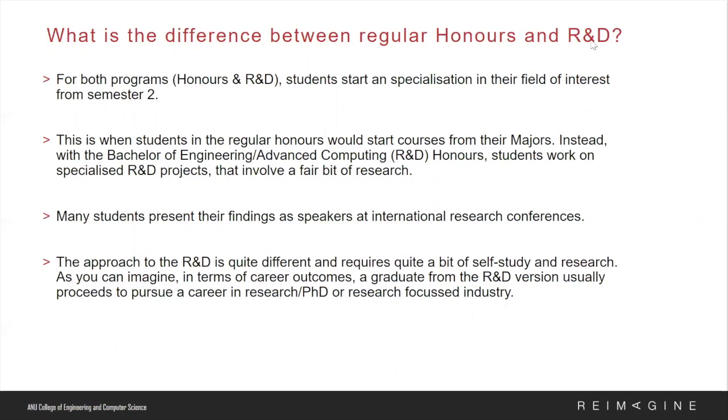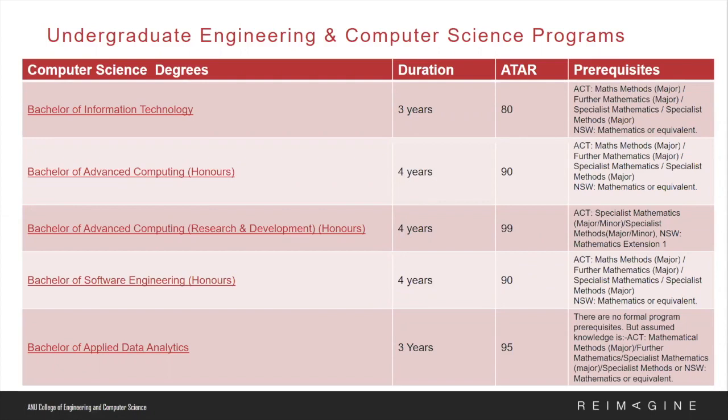R&D degrees are also available for computer science degrees. At CECS, computer science students are given an in-depth understanding of programming and software development alongside specialized knowledge in areas such as cyber security, AI and intelligent systems. All classes are taught in a way that supports students who do not have prior knowledge or experience with computing, to ensure that all students — experienced or otherwise — learn at the same pace.